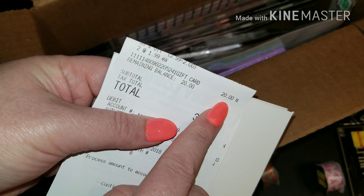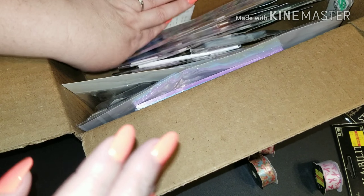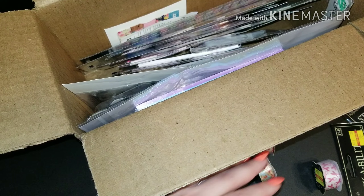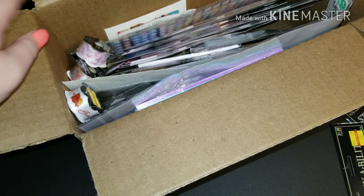I have the receipt with the gift card in here. Once I reach 700 subscribers, I will mail this out to one lucky person. I'll be adding to it until the time comes — thank you guys!